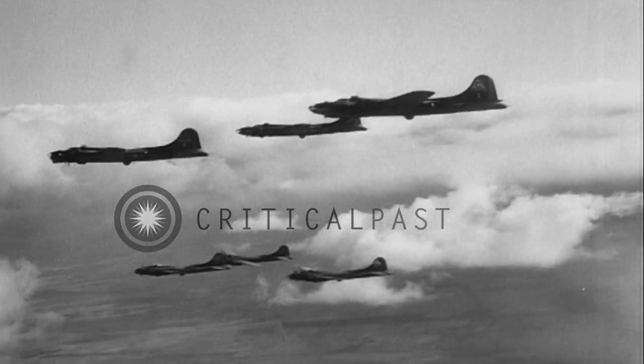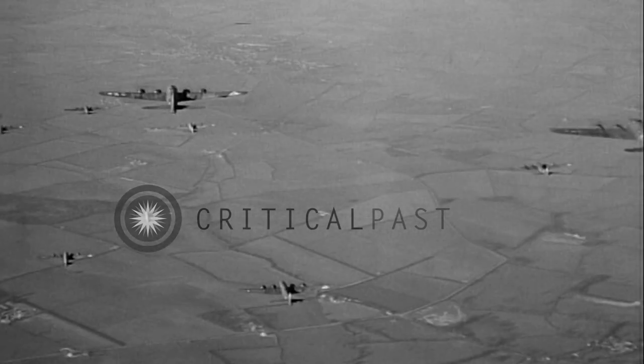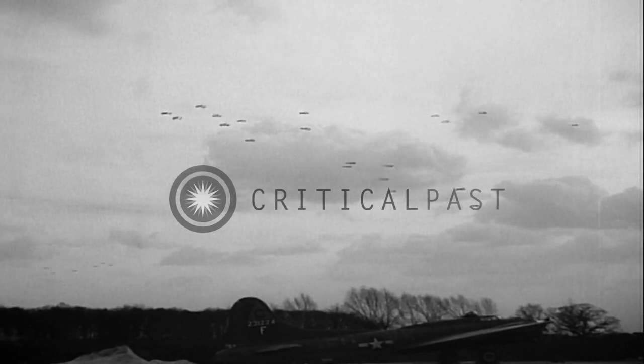Here the elements start to assemble into squadrons of six. Continuing to circle the field, the squadrons then go to 2,000 feet, where the group assembly takes place. This accomplished, the group now moves on to the combat wing assembly point.